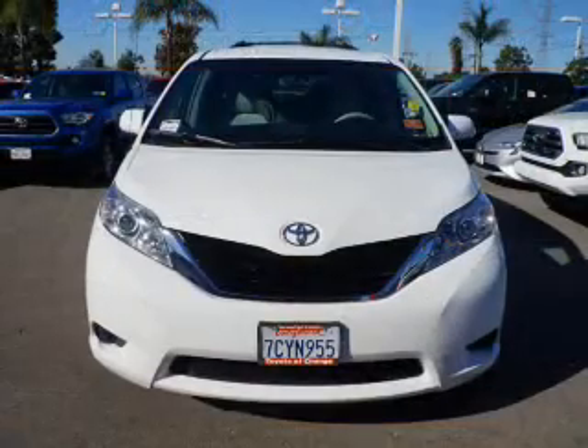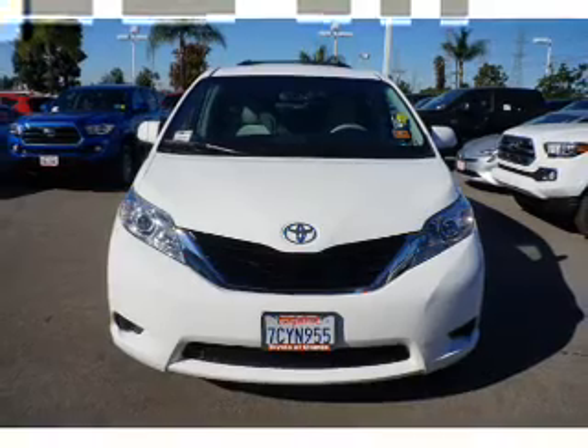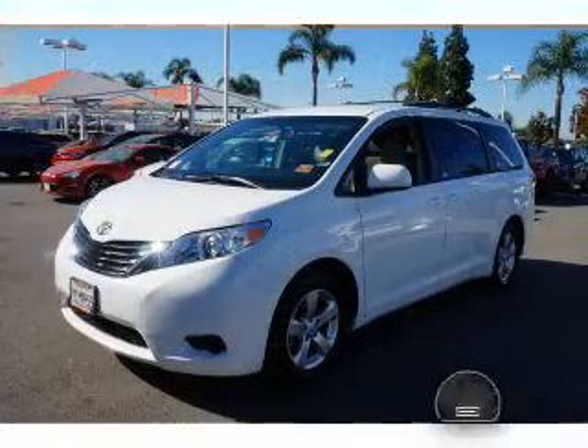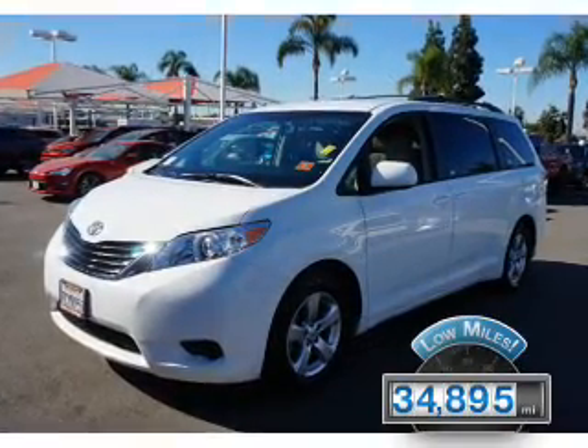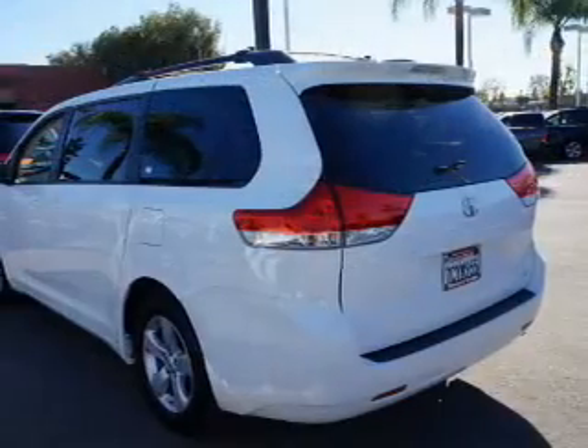It's powered by front-wheel drive, a 3.5-liter six-cylinder engine, and an automatic transmission. With fewer than 35,000 miles, this vehicle has a long road ahead.